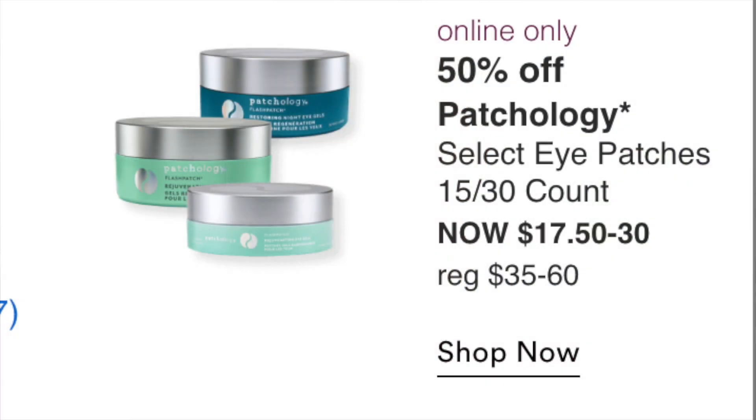Online only: Patchology select eye patches, 15 to 30 count, at $17.50 to $30. These are really great. If you go through eye patches a lot, this is a good time to get them. I just have way too many from kits and never have time to use them, so for me it's a pass.